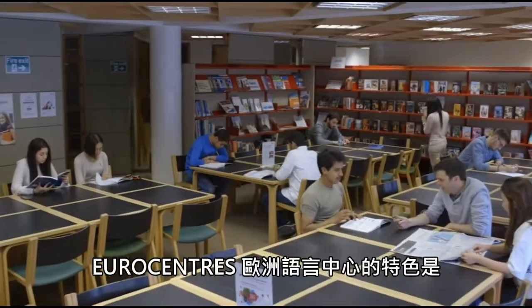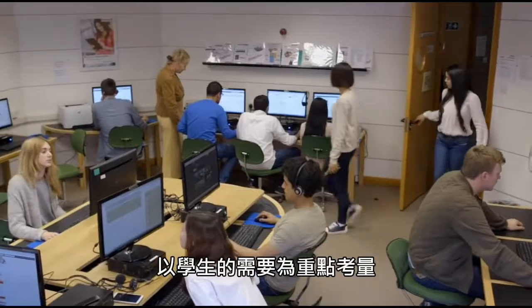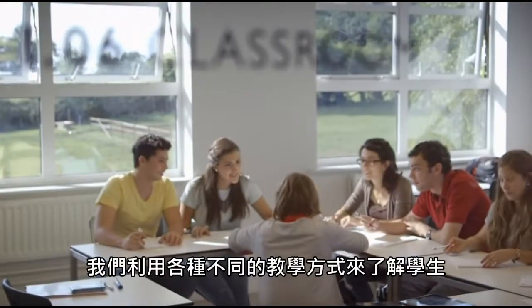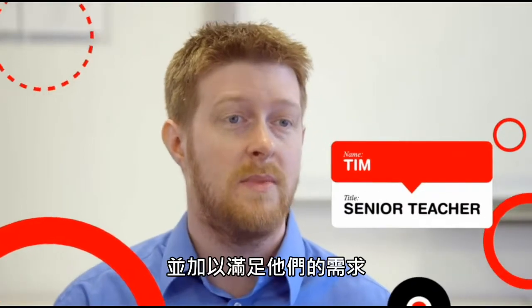Eurocentres is unique because everything is very student-led. We have very personalized lessons. We get to know the students very well through tutorials and make sure that we meet their needs.